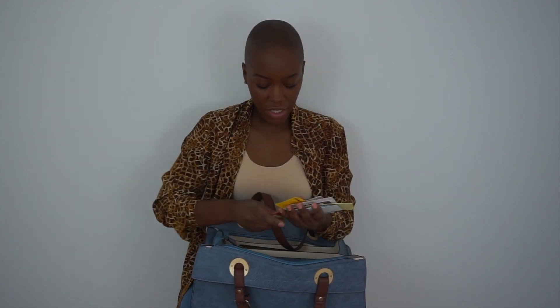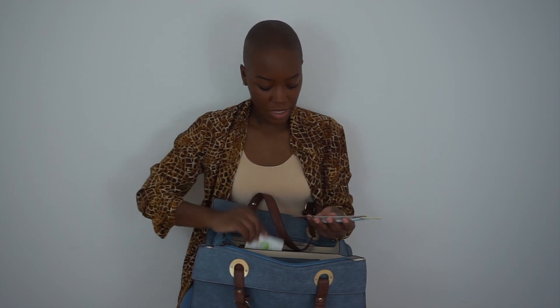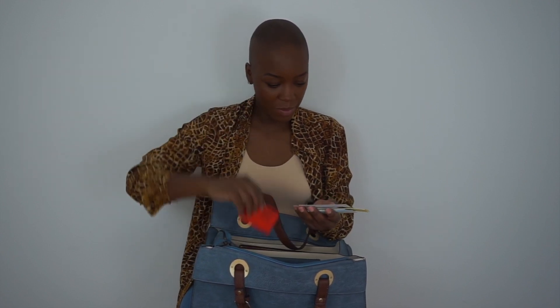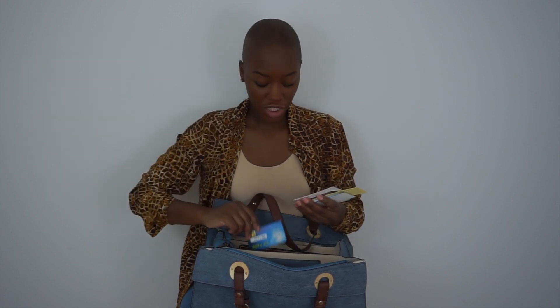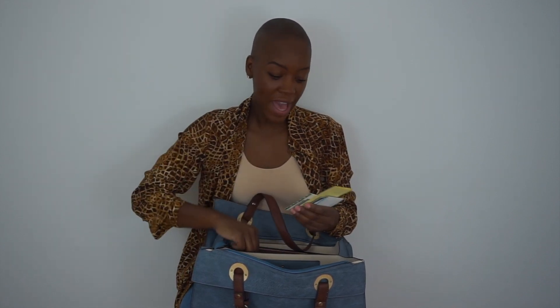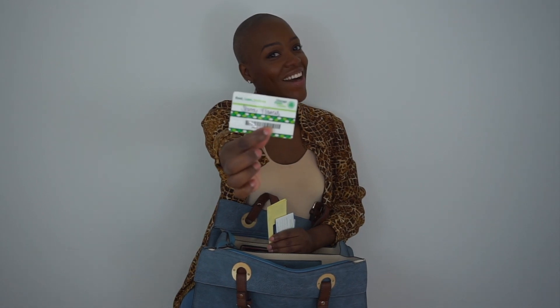I have a Dunkin' Donuts gift card someone gave me, a couple of business cards, my Delta Sigma Theta membership card, my Benny's Beverage Depot card — which is a really inexpensive place to get wine and spirits — a VIP pass to the King Spa, which I'm going to soon for some relaxation, and a Target gift card I received a little bit ago that I'm super excited about. I also have my bus pass and my library card.